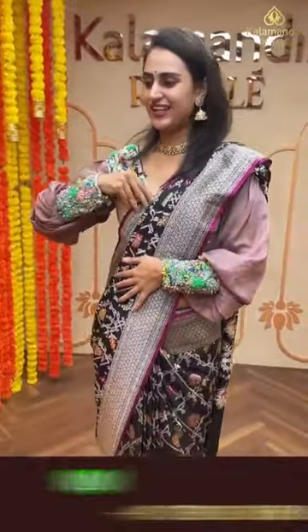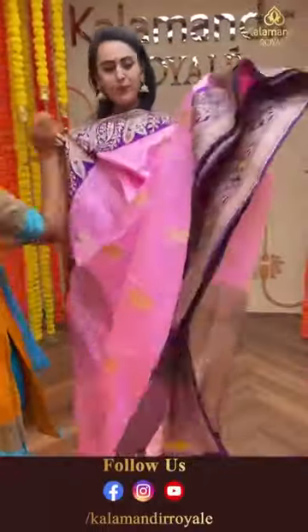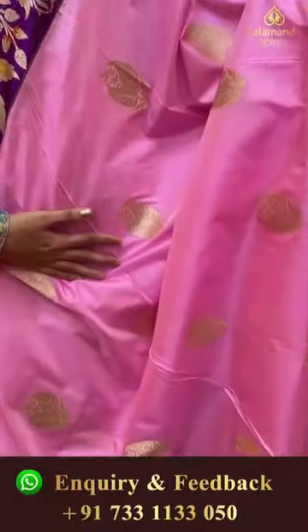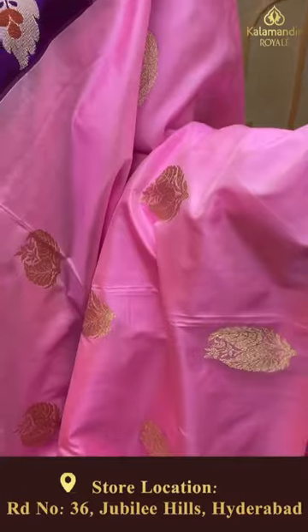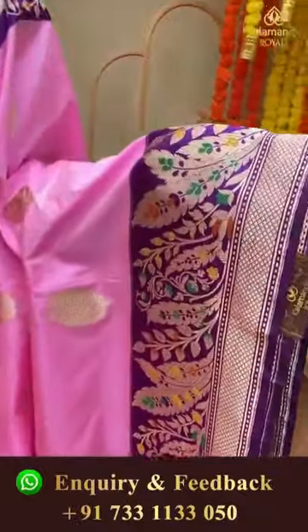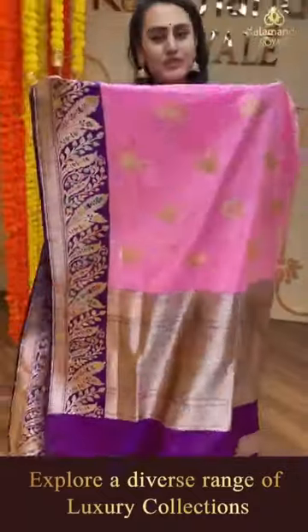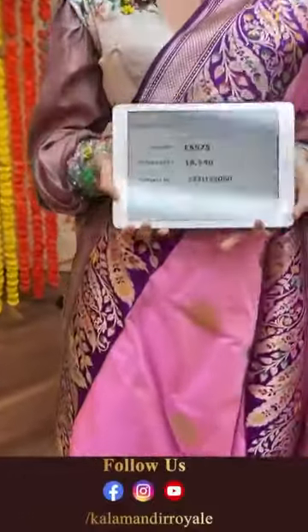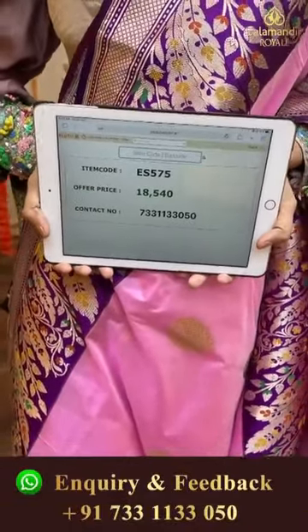Moving on to another pretty saree in a beautiful pink and purple color. The body has a lovely leaf brocade in gold zari, very very stunning. The border has floral and leaves in silver zari, very pretty. The pallu has a lovely cross kadi line pallu in gold zari. The blouse is a stunning contrast blouse. The code of the saree is ES575 and this retails for 18,540. Take a screenshot and ping us on 7331133050. I hope you girls are loving it.